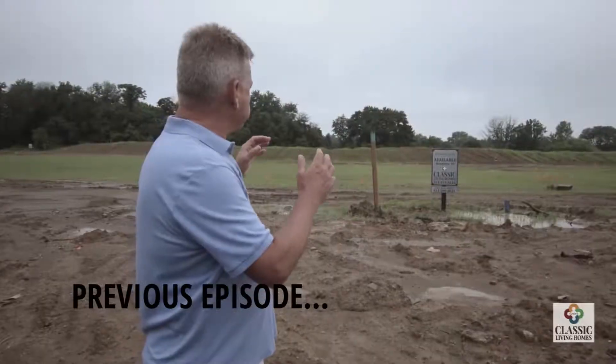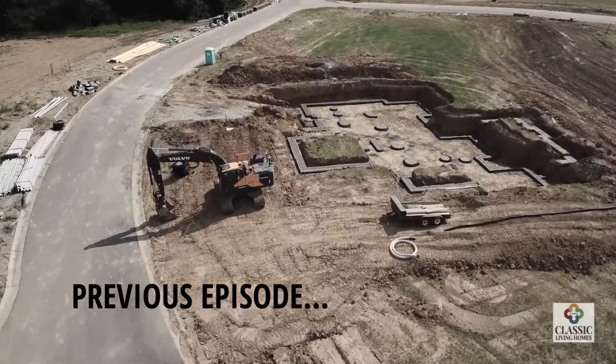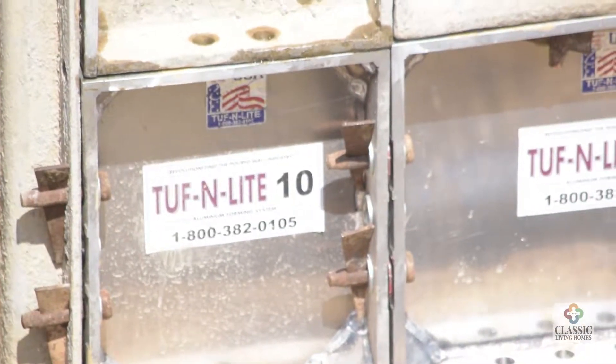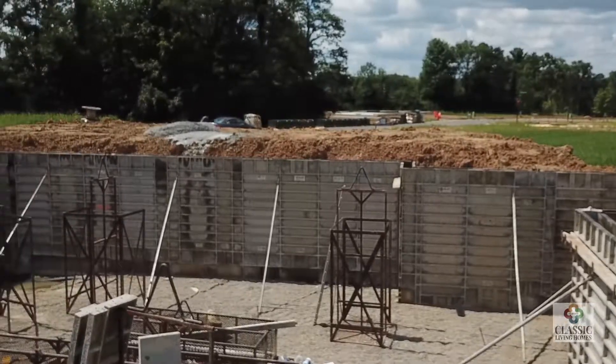In our first video, I talked about the importance of the placement of a house, because that's the one thing you absolutely can't change. Now we're at the phase where we've done the excavation. The concrete footings are in the ground with the gravel and drainage, and the walls are formed and will be poured this afternoon with concrete.